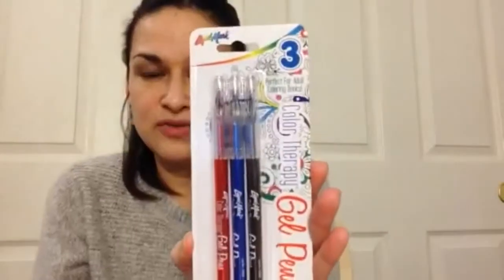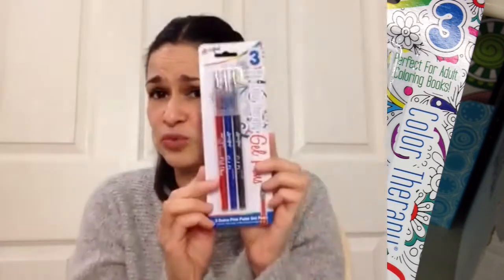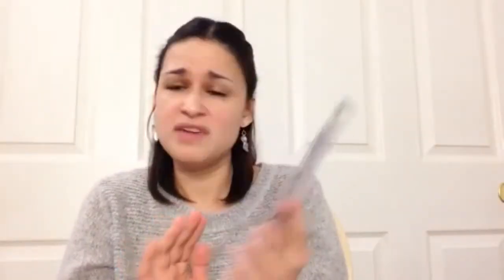I found these gel pens for adult coloring books — they're the extra fine point ones, which is new. I had picked up similar ones from the same brand before but those were more like markers. These are really fine, which is great for getting into small areas in adult coloring books. They come three for a dollar, which is a great deal.